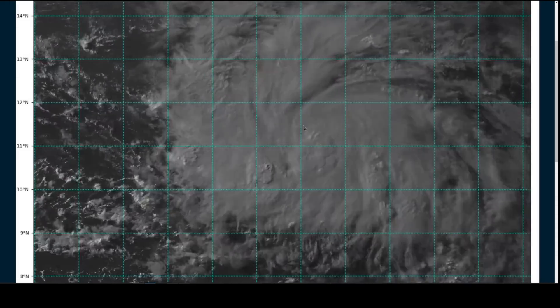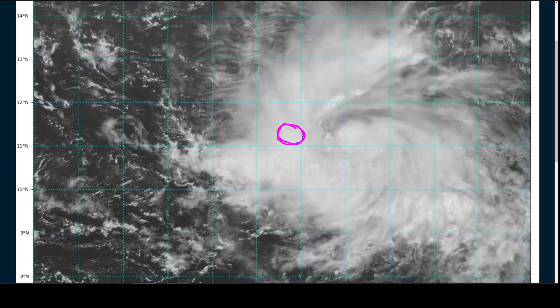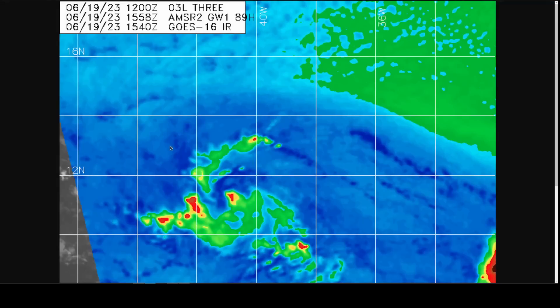If we had to guess on the location, it's probably somewhere on the northwestern edge of the convective mass at the end of the loop here, and we got a hint from Microwave Pass earlier today from the AMSR-2 satellite.